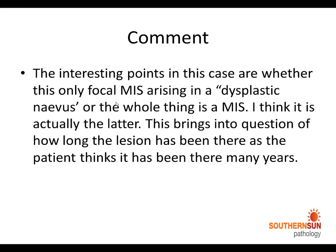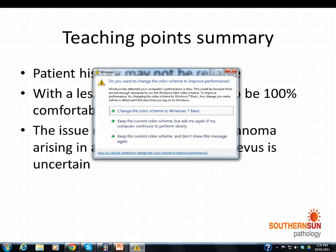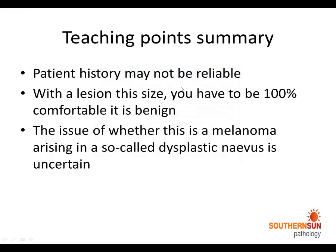Although I reported it as a melanoma arising within a dysplastic nevus, I actually do think that this is all melanoma in situ — it is just that in some areas we cannot diagnose it as melanoma. The teaching points of this case are that the patient history may not be reliable, and with a lesion of this size you have to be 100% comfortable that it is benign. I personally think this whole lesion is actually a melanoma in situ.